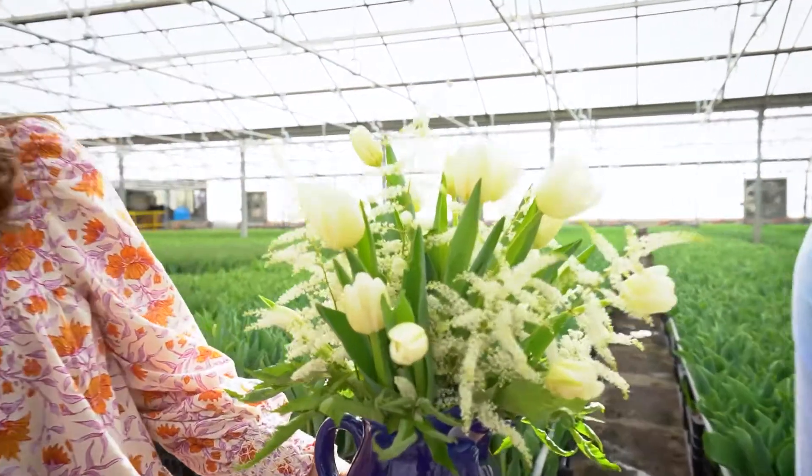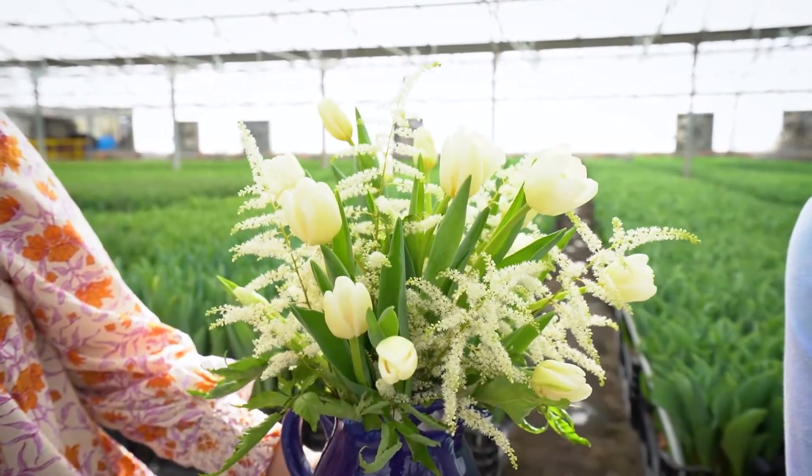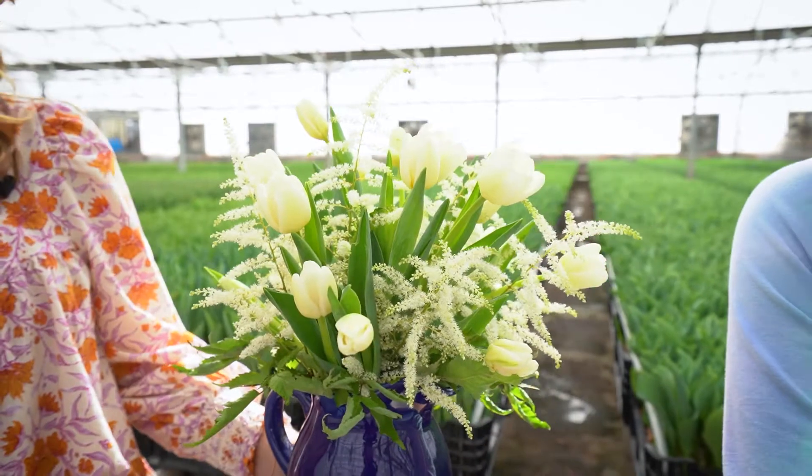Here we're just having a little bit of fun — just flowers between friends. Look at this gorgeous, simple white tulip. I like to look at tulips as a very versatile flower. It's got a contemporary look.